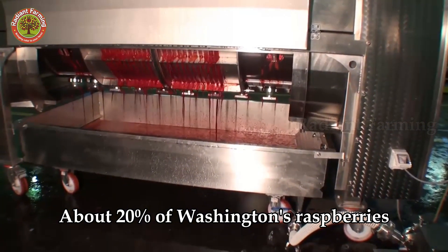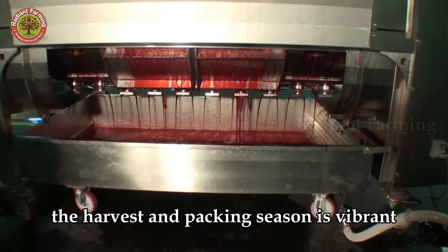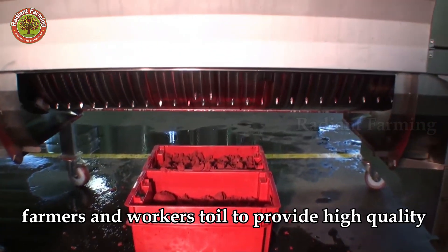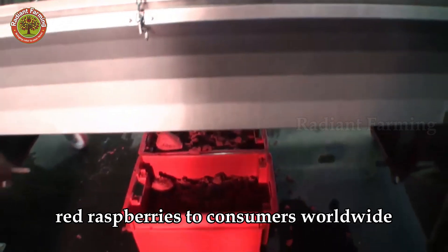About 20% of Washington's raspberries are not used for concentrated juice. The harvest and packing season is vibrant every summer, as farmers and workers toil to provide high-quality red raspberries to consumers worldwide.